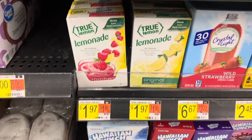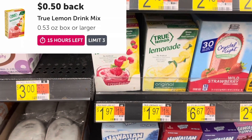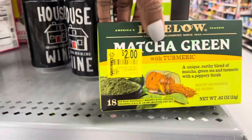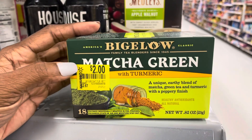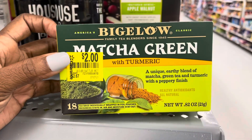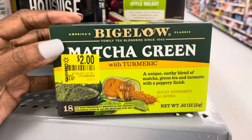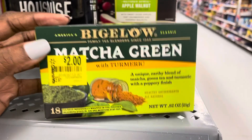I'm going to pick up these True Lemonades again at $1.97 — I have a $0.50 rebate attaching on Ibotta. I'm also going to pick up this Bigelow tea, marked down to $2. I've really been trying to do things to boost my immune system, and I've heard from my Single Girl Coupons friend that turmeric is really good for your immune system. There is a $0.75 rebate on Ibotta, making them just $1.25.